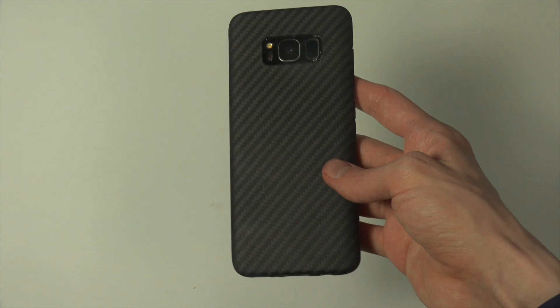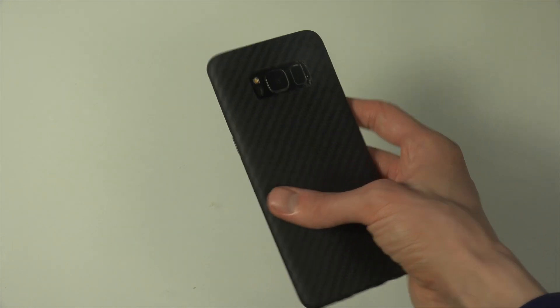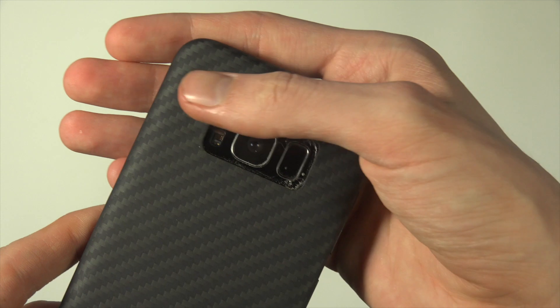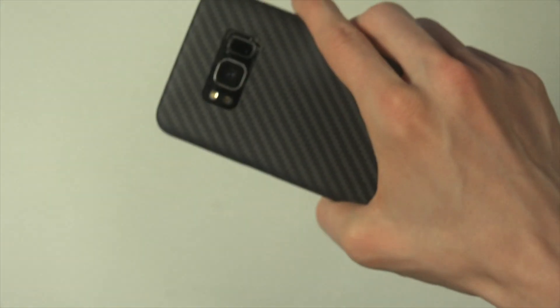Let me know if you want me to check out any other case or any other product. As I said, I'm gonna check out this case probably also a little bit on the iPhone. And as you can see up here, great great great cutouts, which is really really nice.